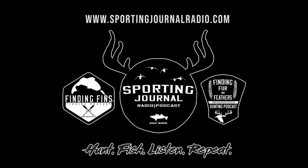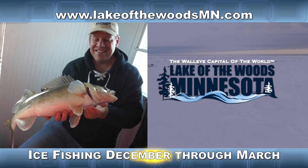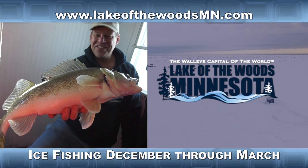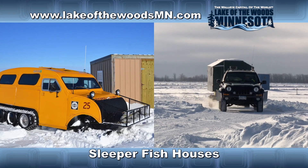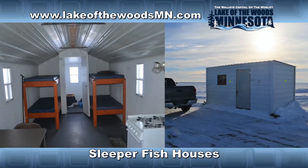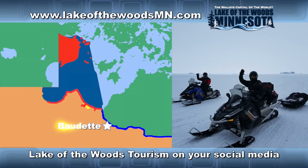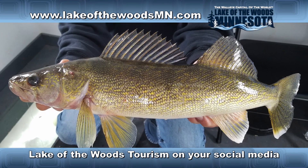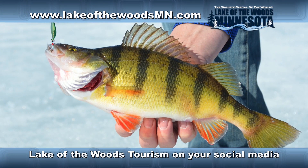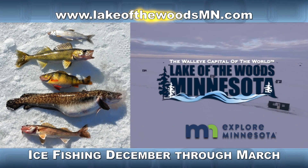Hear more at sportingjournalradio.com or wherever you get podcasts. Come ice fish the famous waters of Minnesota's Lake of the Woods, the walleye capital of the world. Experience full-service resorts featuring heated fish houses, ice transportation, meal plans, and sleeper house options. From the northwest angle to the south shore, Rainy River in Baudette — the Midwest's number one ice fishing destination for walleye, sauger, perch, and northern pike. Minnesota's Lake of the Woods — best fishing anywhere. For more information, log on to lakeofthewoodsmn.com.